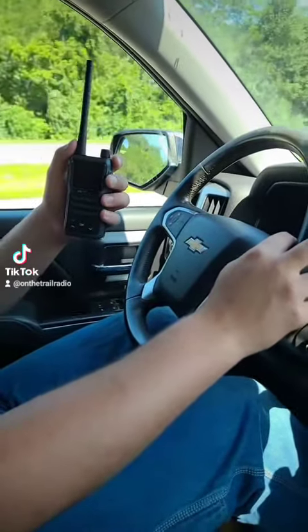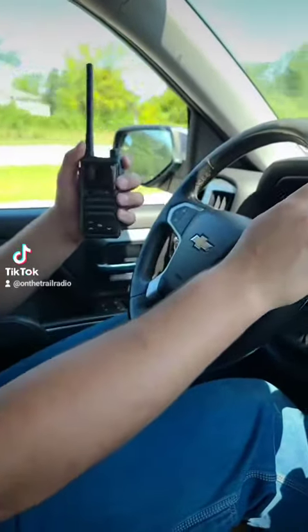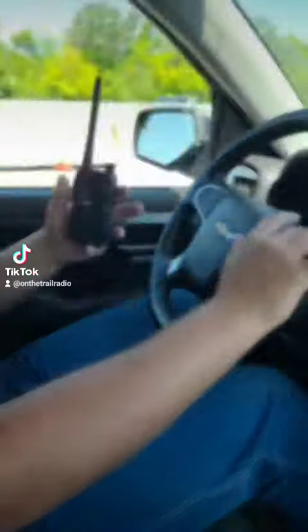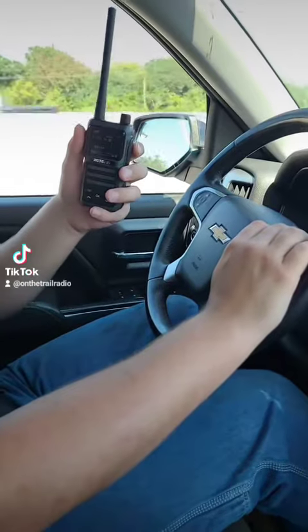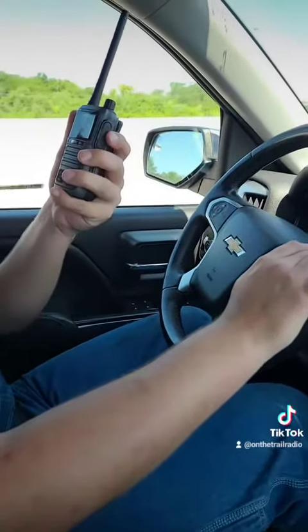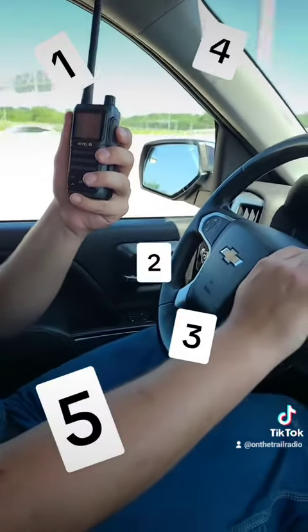It had a little bit of static in the background, but that's to be expected when you're in a Faraday cage and another person is in a Faraday cage, using two 5-watt handhelds talking to each other. I'm going to give a 5 count and he'll tell me on a scale of 1 to 10 how good it sounds — and vice versa. This is an audio test. One, two, three, four, five.